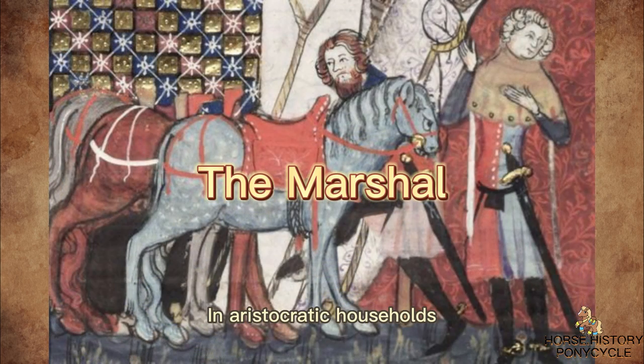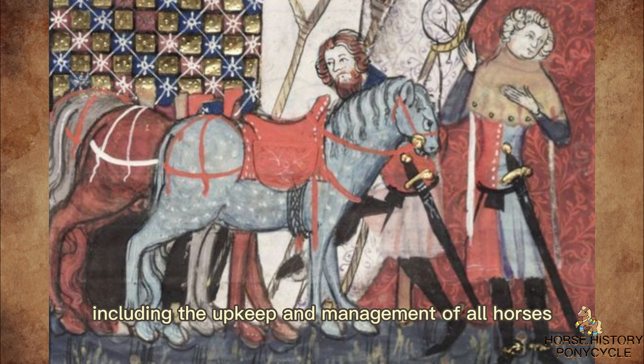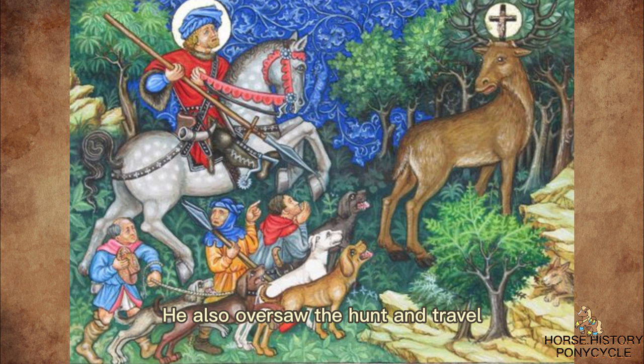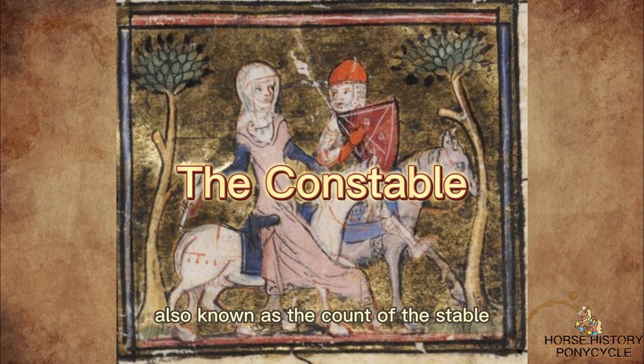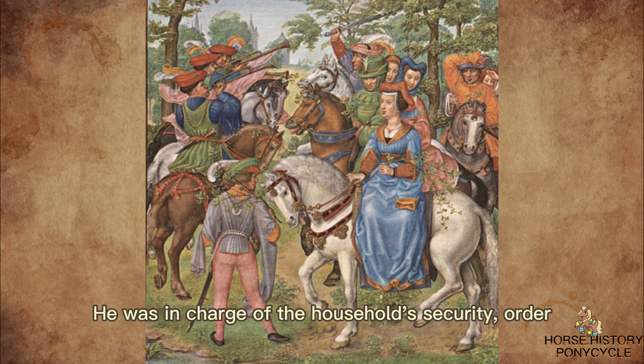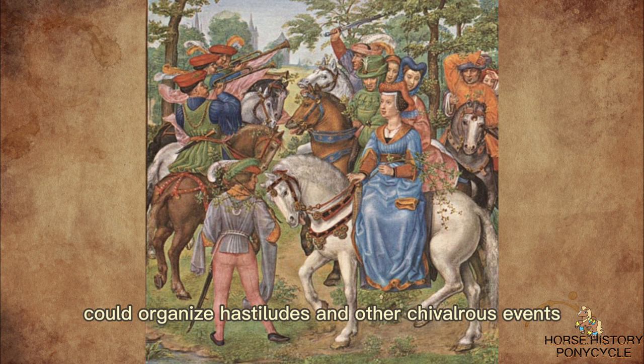In aristocratic households, the marshal was in charge of all matters pertaining to horses, including the upkeep and management of all horses from the chargers to the pack horses. He also oversaw the hunt and travel, hired all the grooms, trainers, stable boys, and stall muckers, made arrangements for the fodder, and helped buy and breed horses. The constable, also known as the Count of the Stable, was another member of the aristocratic household. He was in charge of the household's security, order, and military force, and, along with marshals, could organize hastiludes and other chivalrous events.